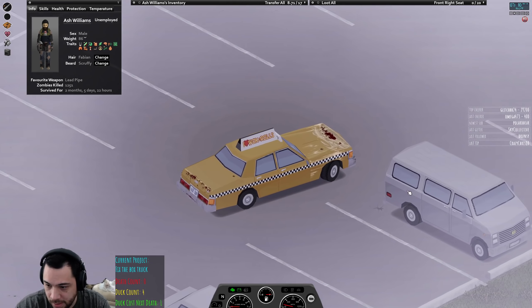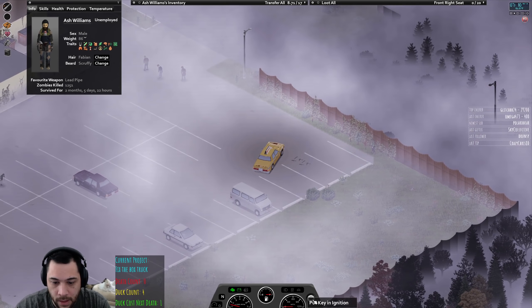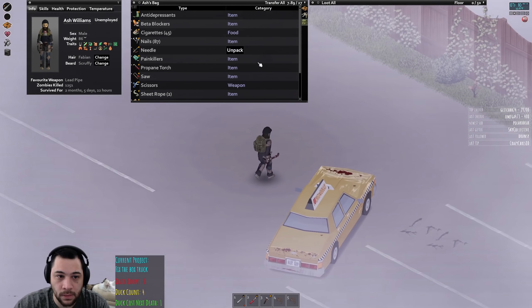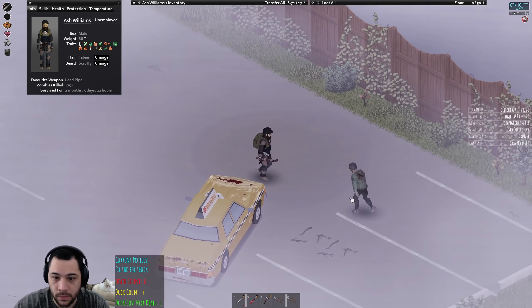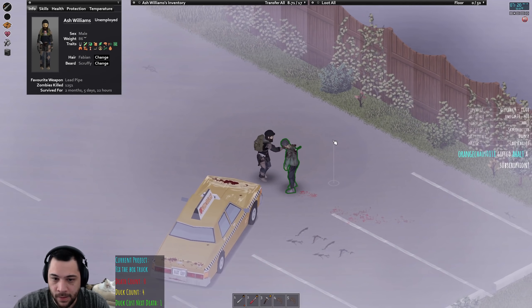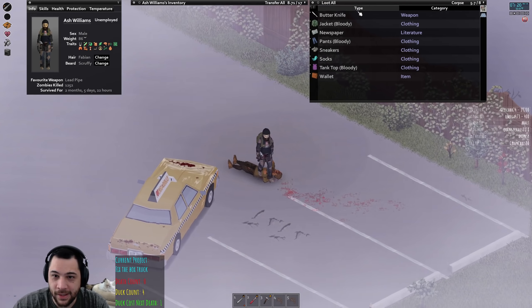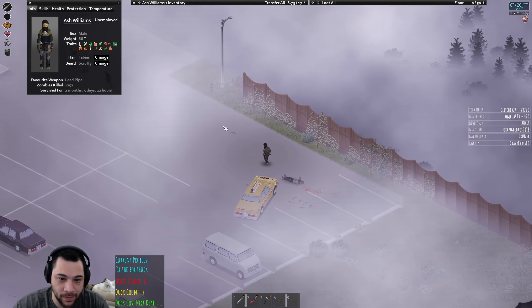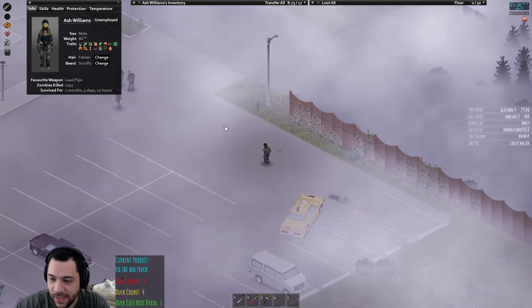This Econovan looks nice — I'm gonna pull over here and get to work. Thanks for the gifted sub, Orange.